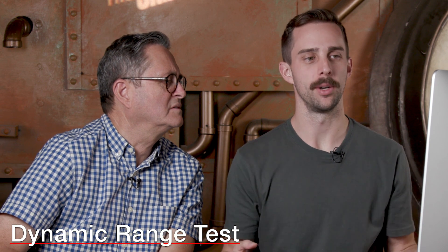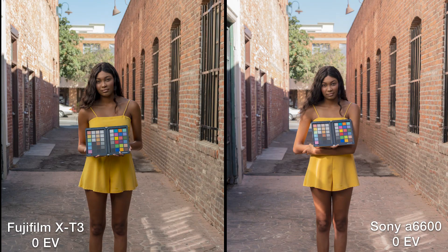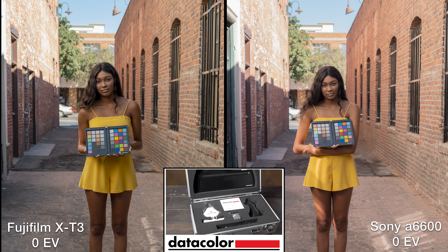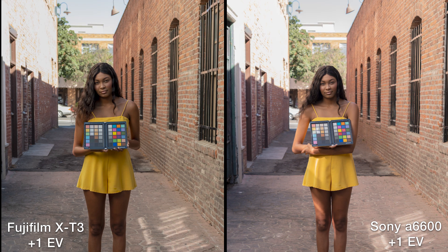Here is our dynamic range test where we basically over and underexpose both cameras by four stops and try to bring the details back. This is a very contrasting situation — there's very little detail in the brick wall on camera-left from the get-go, and the sky as well. At plus one stop, just as you would expect, you start to lose detail almost immediately. The brick wall on the left-hand side is pretty much gone with the Sony.